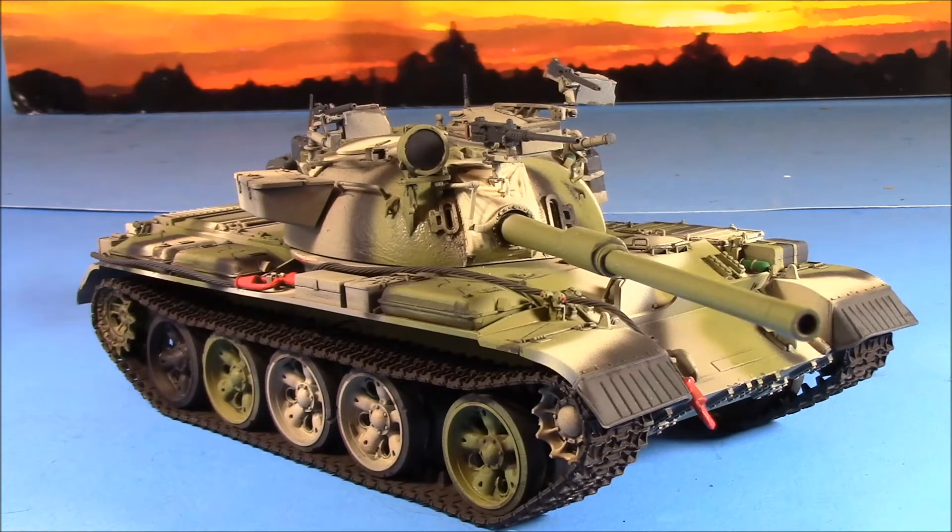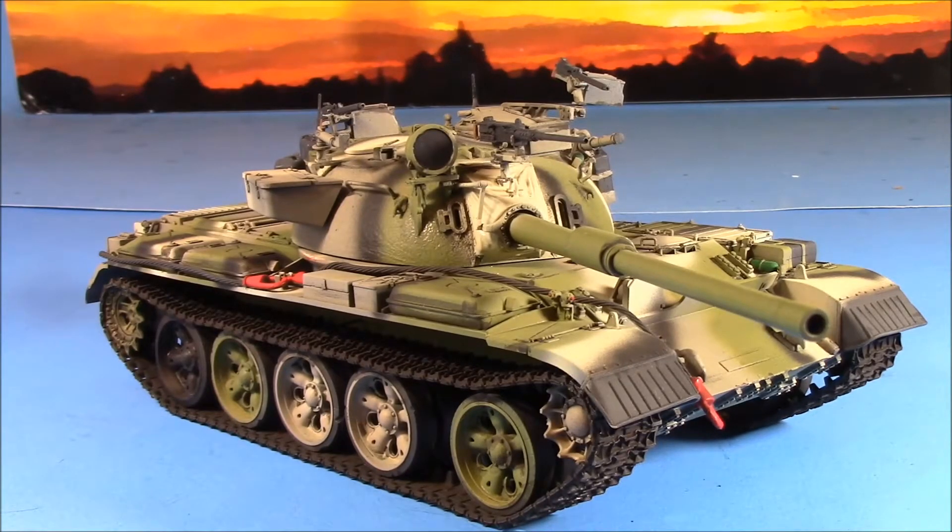Hey guys, Blockster42 here. We've just been kicking them out, doing videos left, right and center. This is Tamiya's Tiran V, which is basically a T-55 that the Israelis captured, put on a British 105mm gun, and put into inventory. They had a lot of them but didn't keep them long — shipped some off to Lebanon. This particular one depicts one from the Uruguayan army, known as the TI-67.